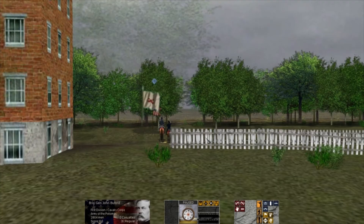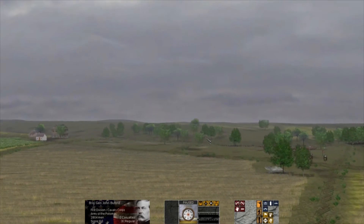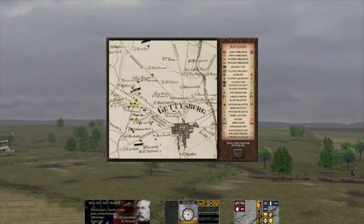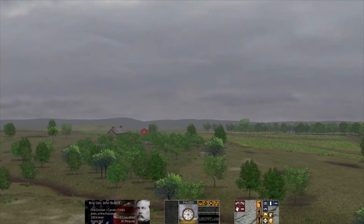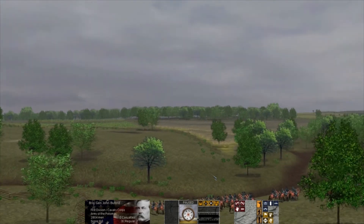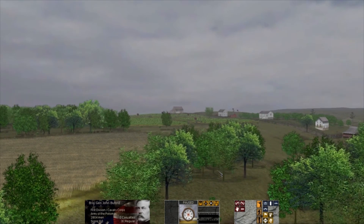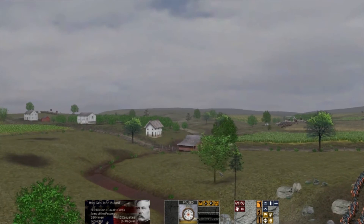We'll start our virtual battlefield walk at the Lutheran Seminary, where General Buford had his headquarters. Looking west towards McPherson's Ridge, the clump of trees in front of us is McPherson's Woods, which forms the southern boundary of the battlefield. We're looking at Willoughby Run, a creek that separated Hare Ridge to the west from McPherson's Ridge to the east — this will basically form the forward edge of battle for the main engagement.